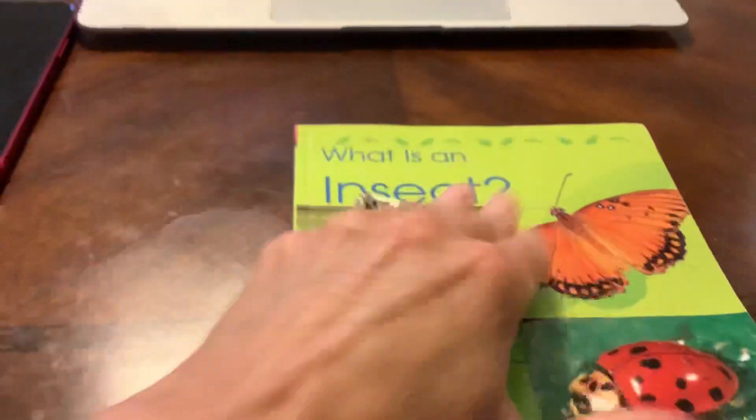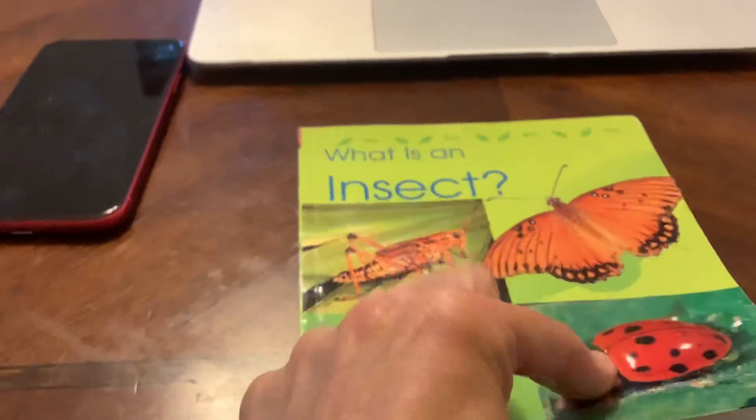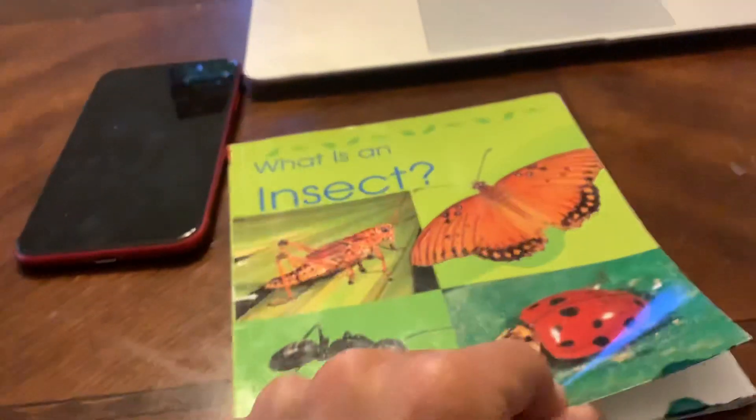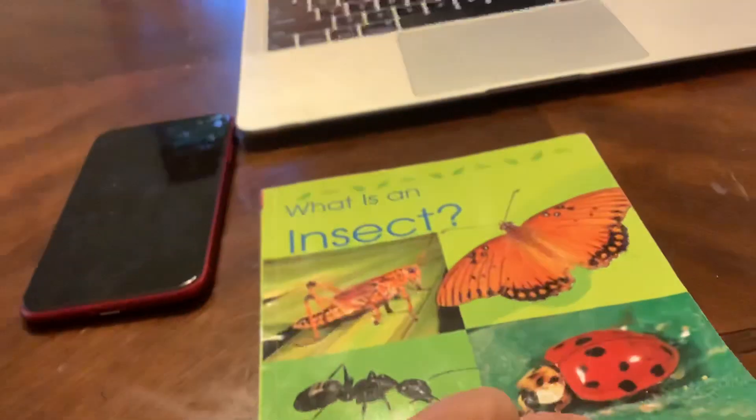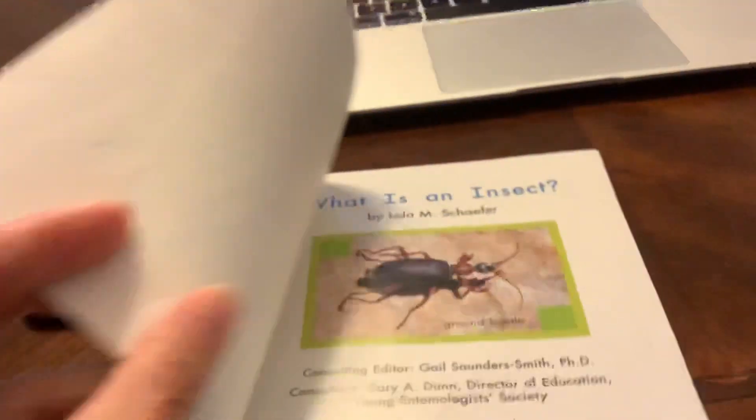What is an insect? What does that even mean? How do you define or explain what an insect is? Well, that's what we are going to read and find out about today.